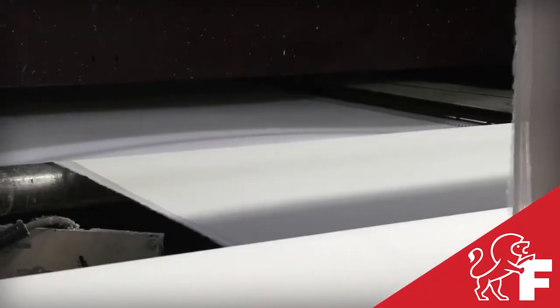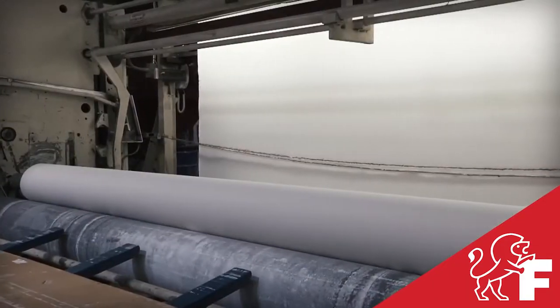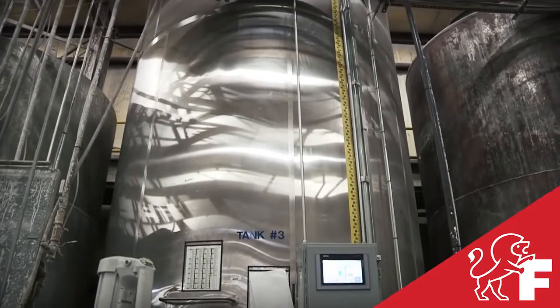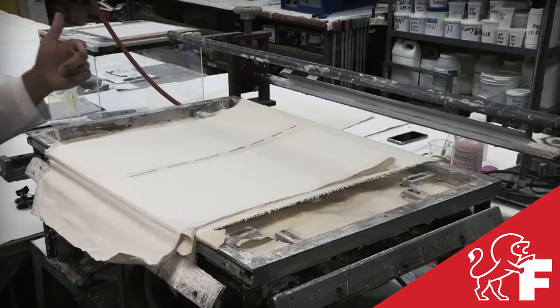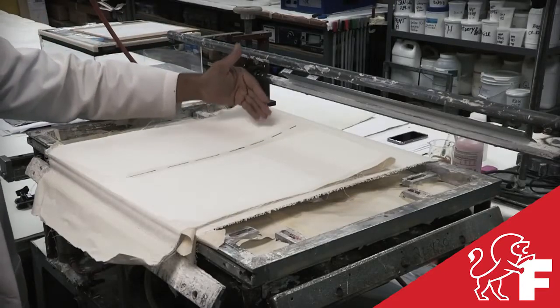Today, that tradition of quality and excellence continues through proprietary and state-of-the-art coating formulas and processes, giving every canvas produced a personal guarantee of craftsmanship.